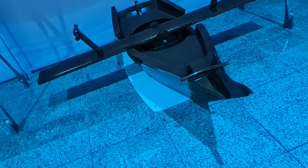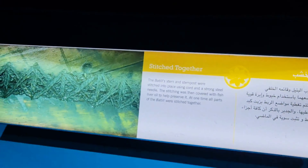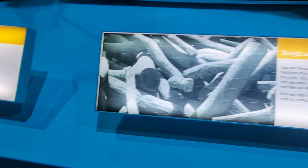This one looks like a plane — it has wings like a plane. I guess two people sit on either side and balance it. They stitched the different wooden pieces together. You can see the stitches right over there to fix the boat together. This is the teak wood which they used.